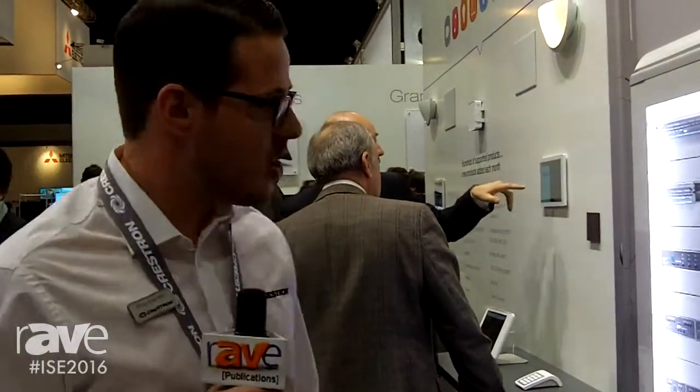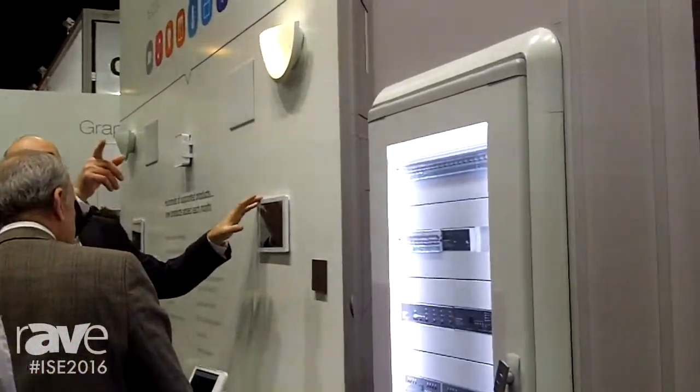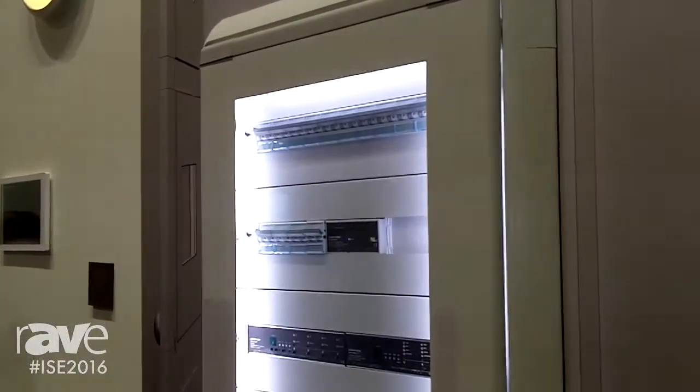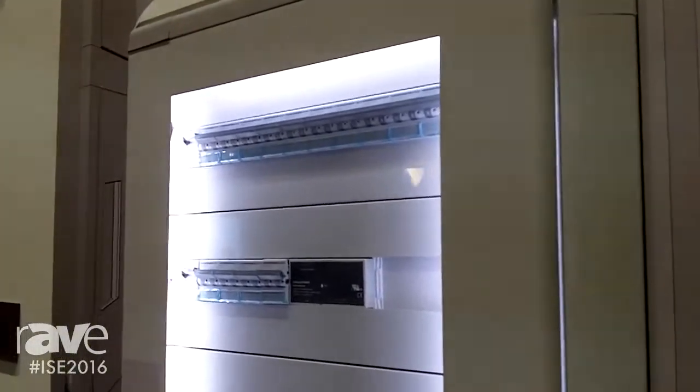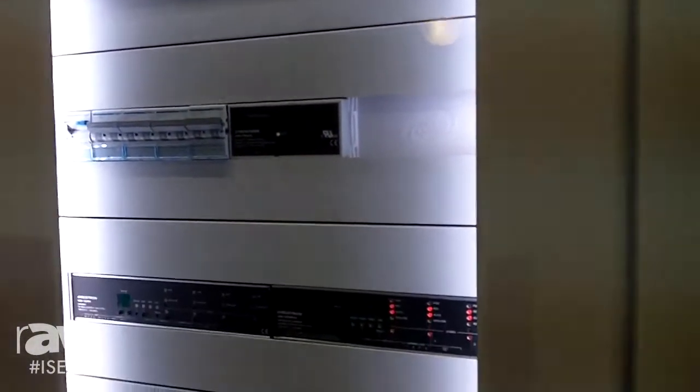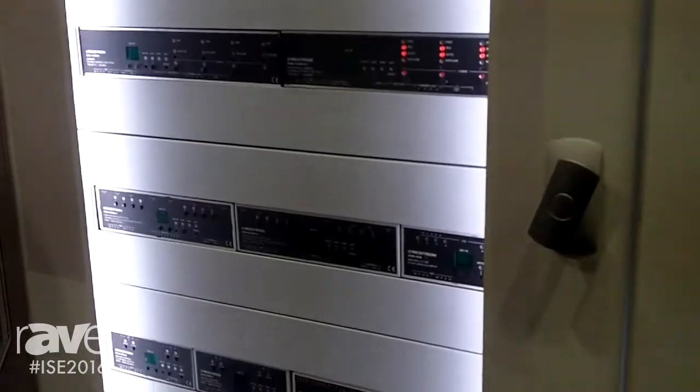One of the major new features here at ISE 2016 is we've added all of our wired products to the mix. All of our DIN rail based products, all wired keypads, wired shades, wired thermostats — all of those are a part of the Ping ecosystem. Now you can really deploy an entire home automation system with all of Crestron's products in lighting and environmental and make a really compelling home story.